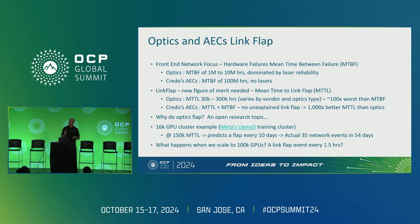A really important question is: why do optics flap? Honestly, we don't fully know. Credo makes DSPs and we understand ours, but other DSPs in the market are behaving in ways that aren't fully understood — it's a very active research topic across the hyperscale space. For example, in a 16,000 GPU cluster such as what trained Meta's Llama 3, at 150,000 hours mean time to link flap we'd predict a link flap every 10 days. But Meta's data showed 35 unexplained network events in 54 days — a network event every two days — which suggests optics reliability may be worse than predicted.